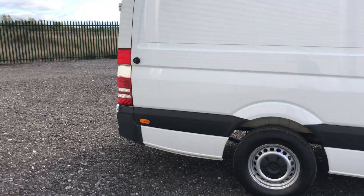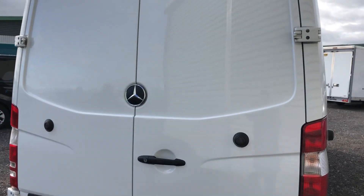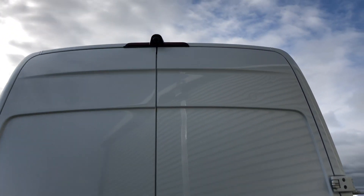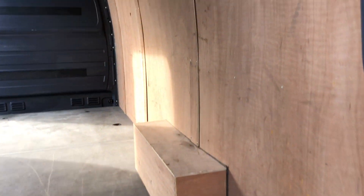We're going to the rear of the vehicle. It's also got a reverse camera inside the back. Ply lining throughout.